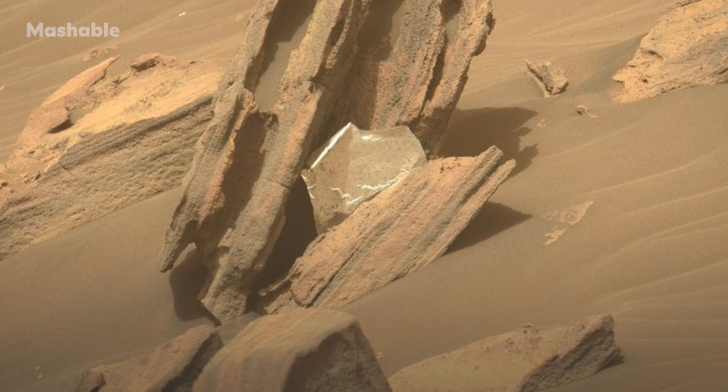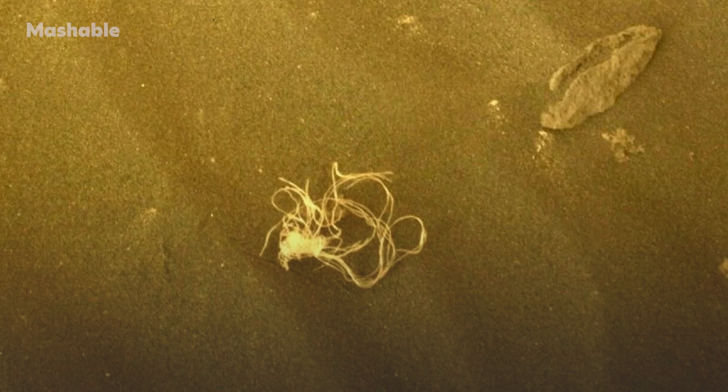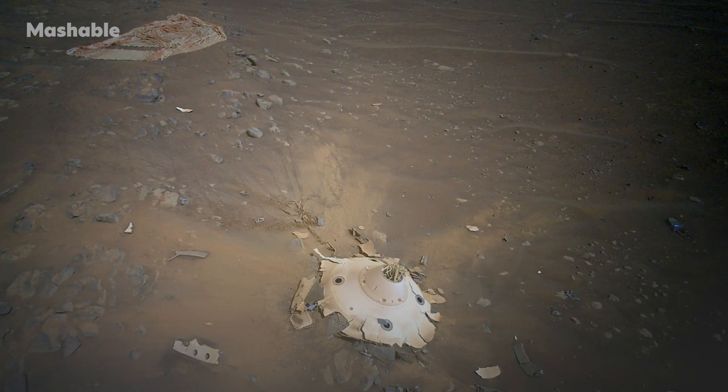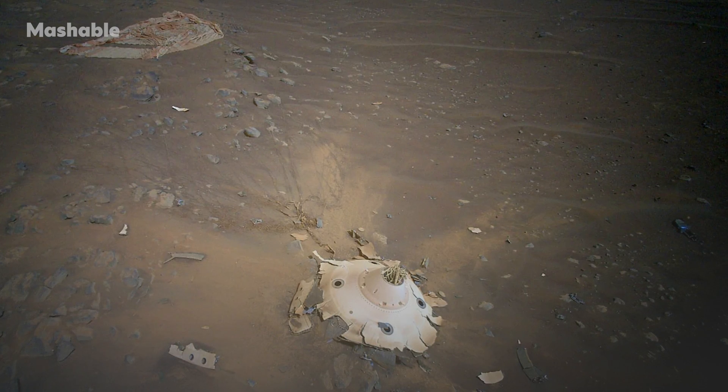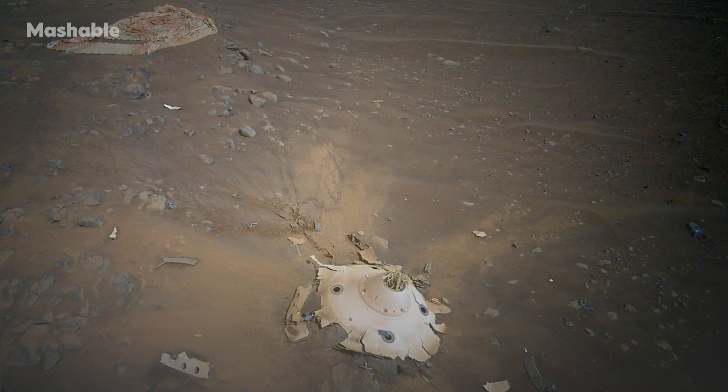Elsewhere, the rover found other scattered remnants of thermal material. This particular ball of netting looks strange and tangled because it was likely subjected to strong forces — perhaps when a key part of the rover's landing gear crashed nearby, leaving a plume of smoke rising in the Martian desert.